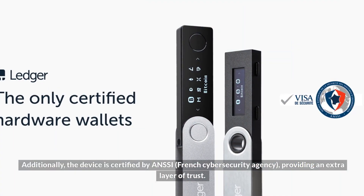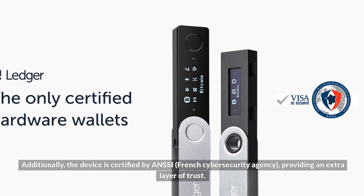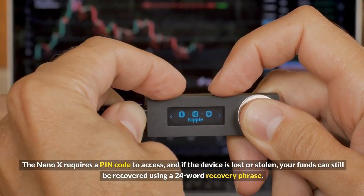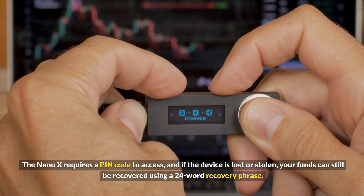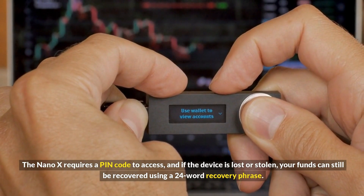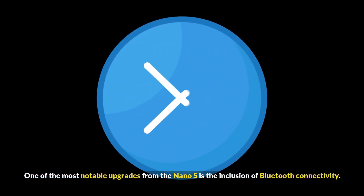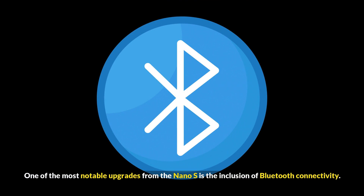Additionally, the device is certified by ANSSI, the French cybersecurity agency, providing an extra layer of trust. The Nano X requires a PIN code to access, and if the device is lost or stolen, your funds can still be recovered using a 24-word recovery phrase. One of the most notable upgrades from the Nano S is the inclusion of Bluetooth connectivity.